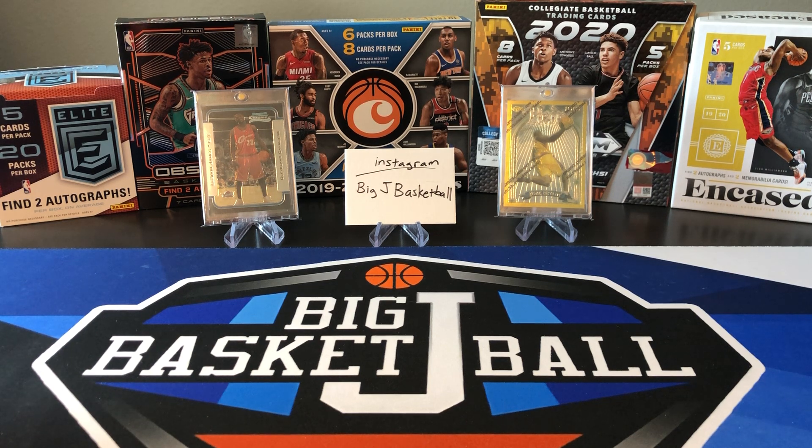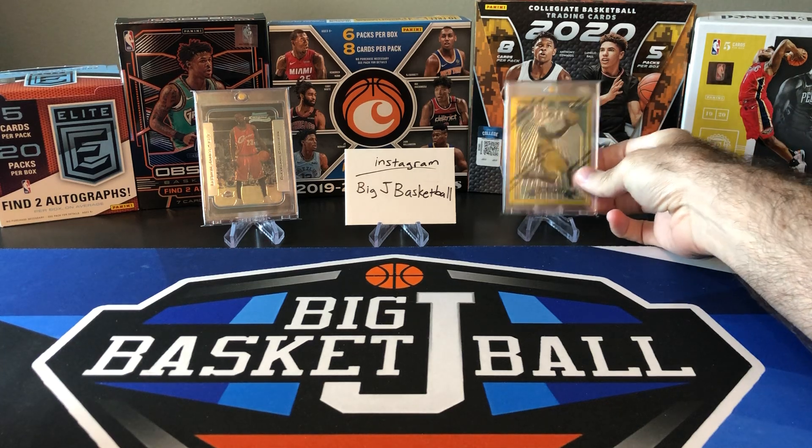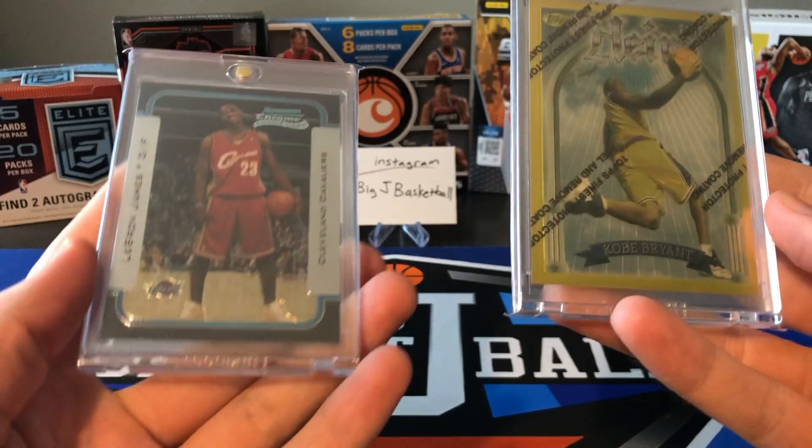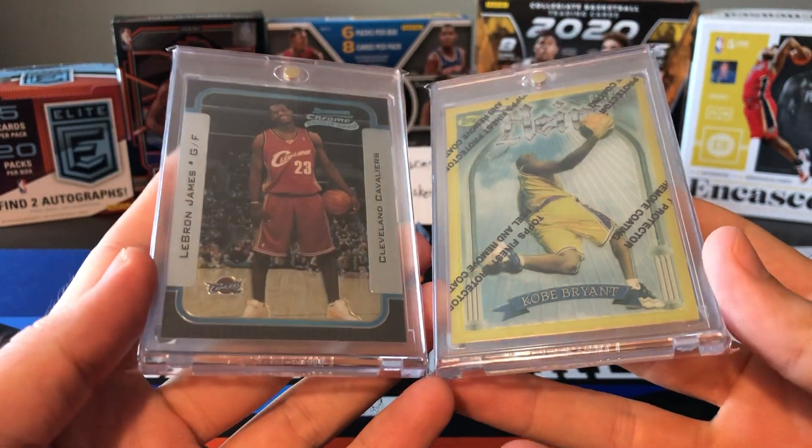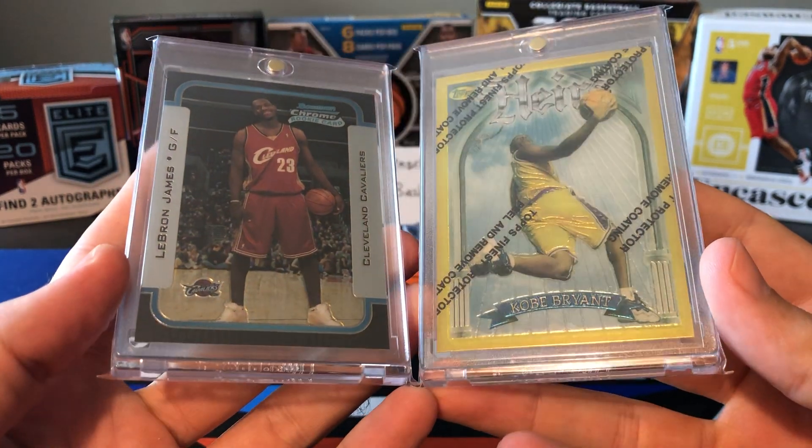So I had a couple honorable mentions before we get into the top 10. These two cards right here — Kobe and LeBron rookies — and this is going to be a very Kobe and LeBron heavy video. This is just a taste of more to come.